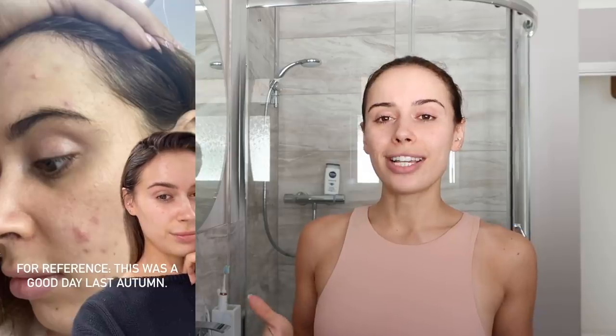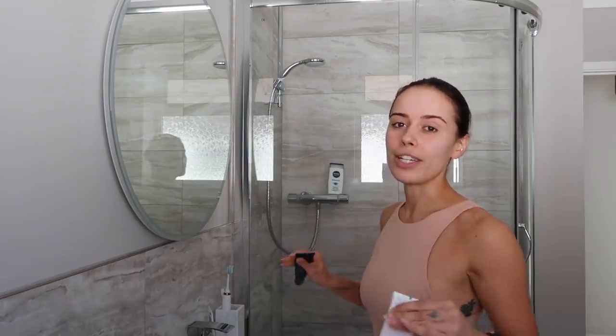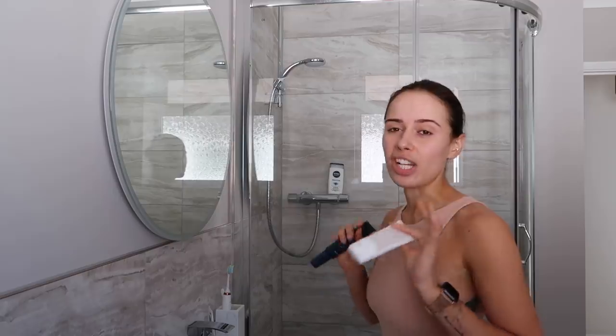Good morning everybody, welcome back to my channel. Today I thought I would do a little day in my life - I'm gonna bring you around with me, update you on a few things. My head looks like a fluffy little mess because I have freshly washed hair. I posted a couple of stories over the weekend and had so many questions on my skincare routine, so I thought in today's vlog I would show you my AM routine and PM routine in real time.